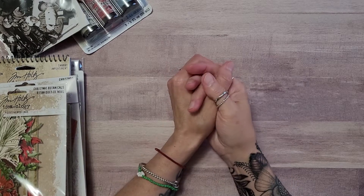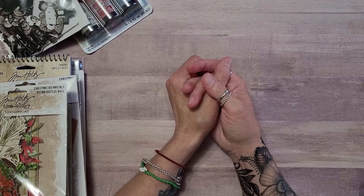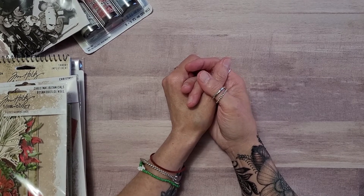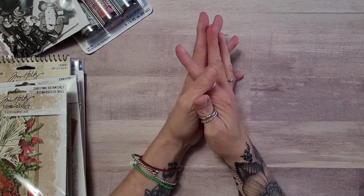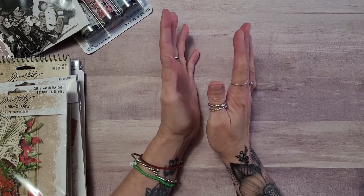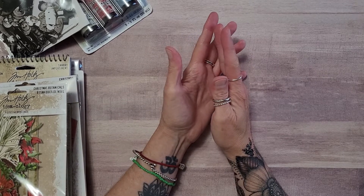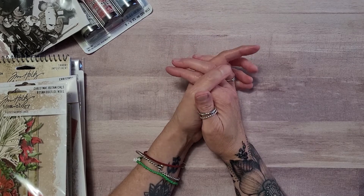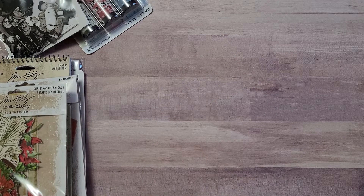Hello everyone, this is Kimmy Kim and welcome to my channel. Today I have a haul for you. For those of you who are Tim Holtz fans, you're going to love it. It's the Christmas collection. I believe it's kind of a mix of last year's and this year's items, and Joann Fabrics seemed to have it all. There was a lot already picked over, so I got there a little too late, but I did grab quite a bit.